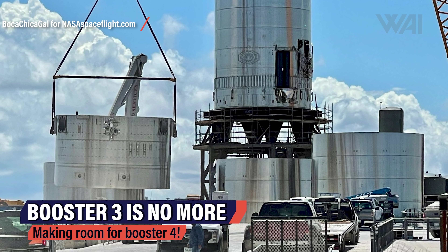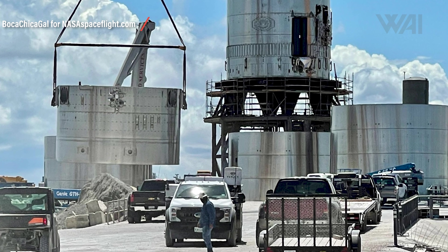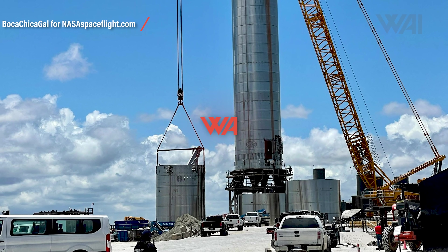Booster 3 is no more — it's been chopped into pieces and taken down. Another sign that SpaceX doesn't want to wait around. This frees up space for Booster 4 and Ship 20, and for some needed cryo tests in the near future.